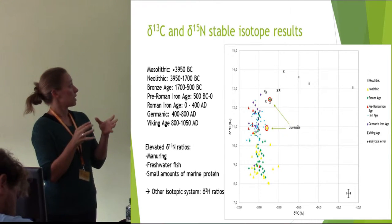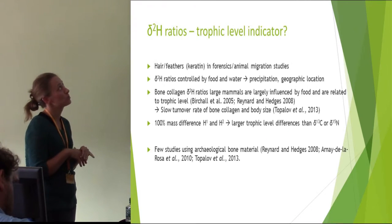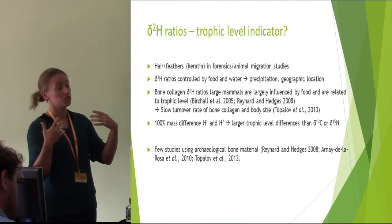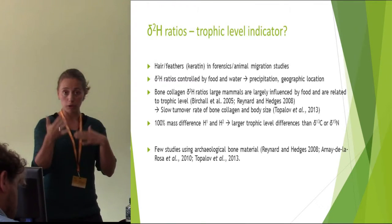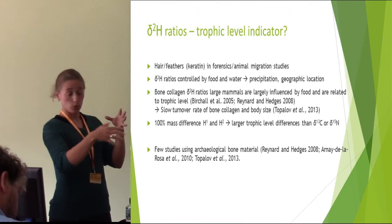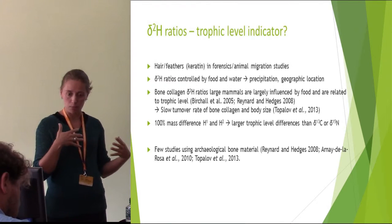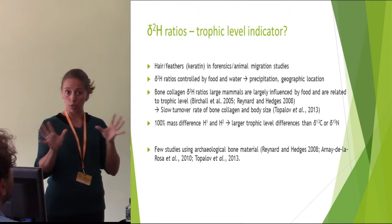In that sense I was thinking it might be useful to look at another isotopic system: hydrogen. Hydrogen stable isotopes are not new — people have been doing this for years in forensics and animal migration studies, using hair and feathers which are keratin. In keratin tissues the hydrogen ratios are controlled by food and water intake, and because it's controlled by that it's closely connected to precipitation and therefore geographic location, making it useful for migration studies. Now in bone collagen the hydrogen, especially in large mammals, seems to be more governed by food intake, and therefore studies have seen a connection with trophic level.